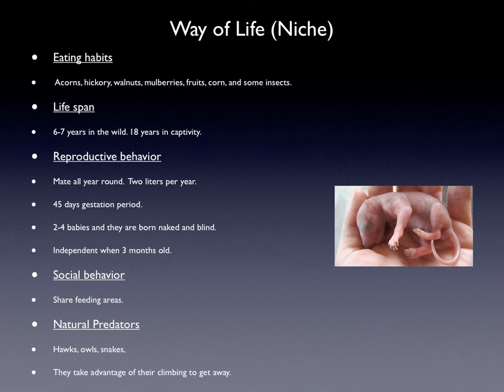Their lifespan is 6 to 7 years in the wild and 18 years in captivity. Their reproductive behavior is they mate all year round, 2 litters per year. And that's a baby picture of it. There is a 45-day gestation period, and they have 2 to 4 babies. When they are born, they are naked and blind and they can't walk. They are independent when they become 3 months old.